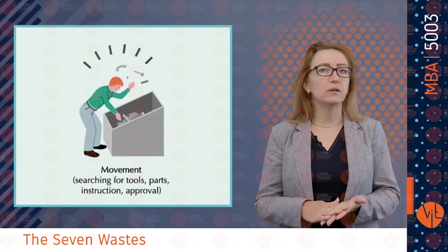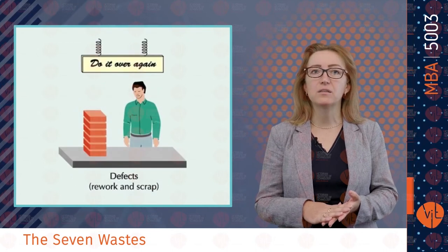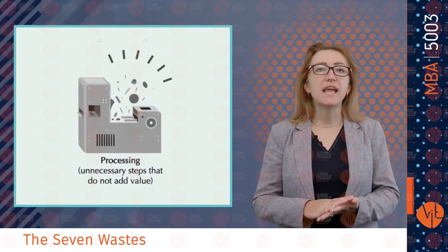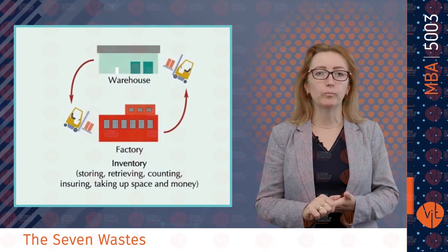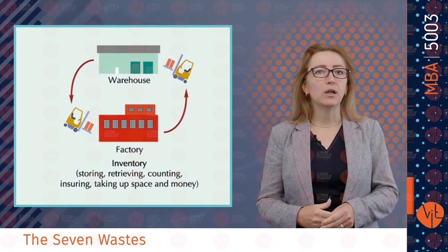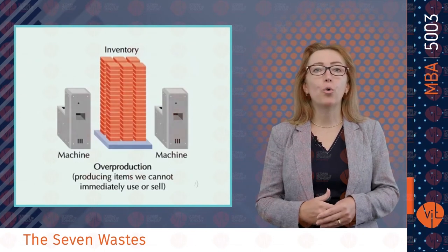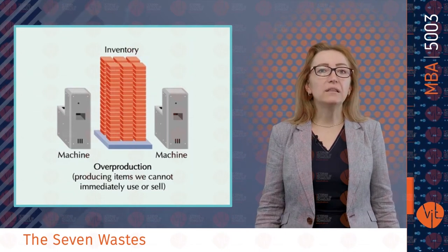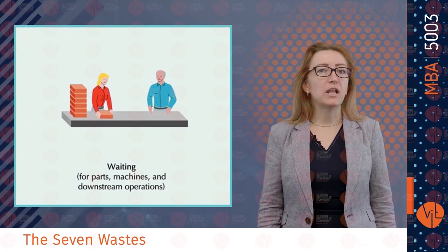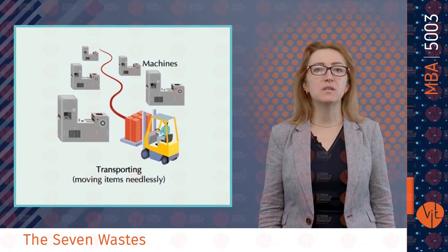The seven wastes of lean are: first, movement — searching for tools, parts and instructions; second, defects — rework or scrap; third, processing — unnecessary steps that do not add value; fourth, inventory — storing, retrieving, insuring, taking up space and money; fifth, overproduction — items we cannot immediately use; sixth, waiting — waiting for parts, machines or downstream operations; and seventh, transporting — moving items needlessly.